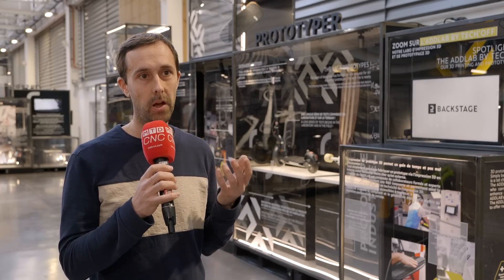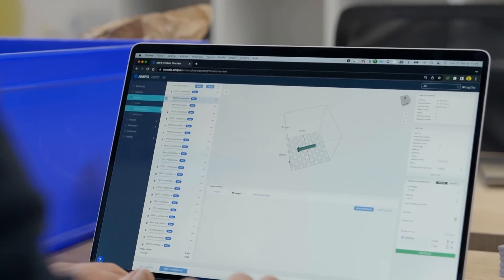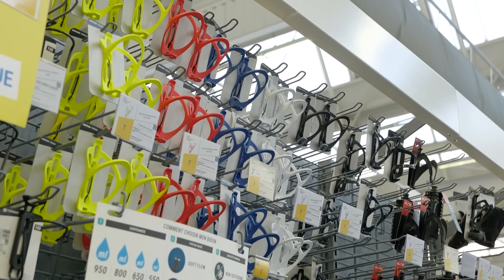AMFG was really interesting for us because of the automation. Software is here to save us time and we need to be as productive as possible. The automation available in AMFG lets us have improvements on productivity, which is really interesting for us.